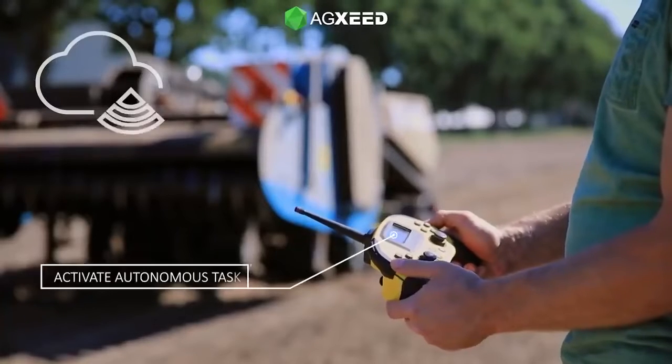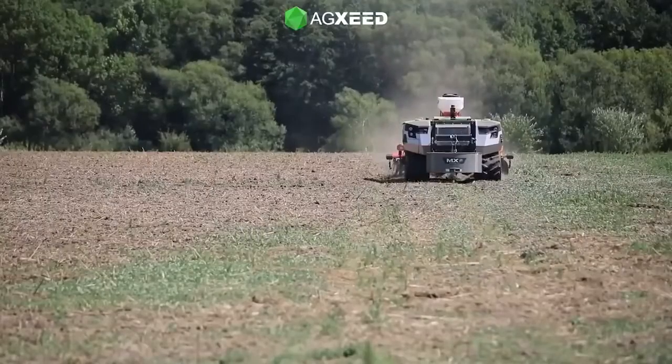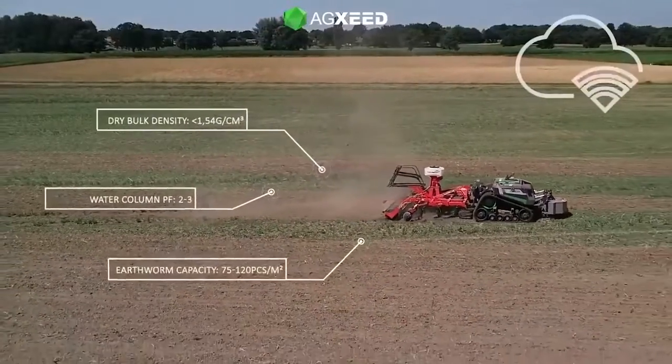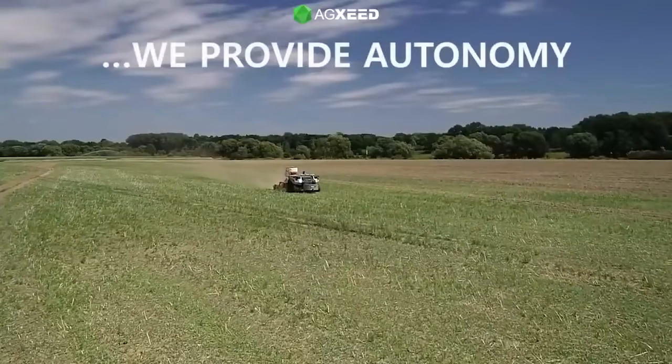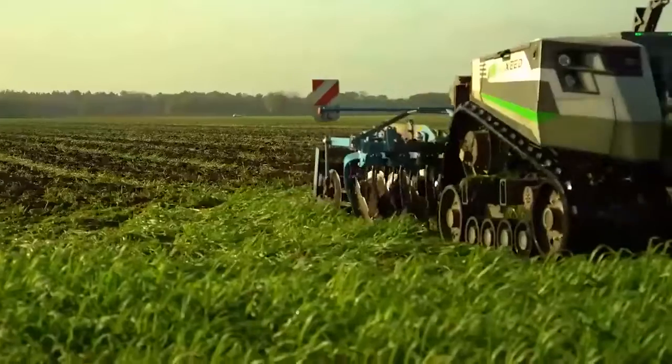The program can calculate a route in seconds, and AgBot can follow it with pinpoint accuracy, guided by GPS technology. Perhaps the only drawback is that the device has not yet learned how to change attachments on its own, and it still needs human help for that.